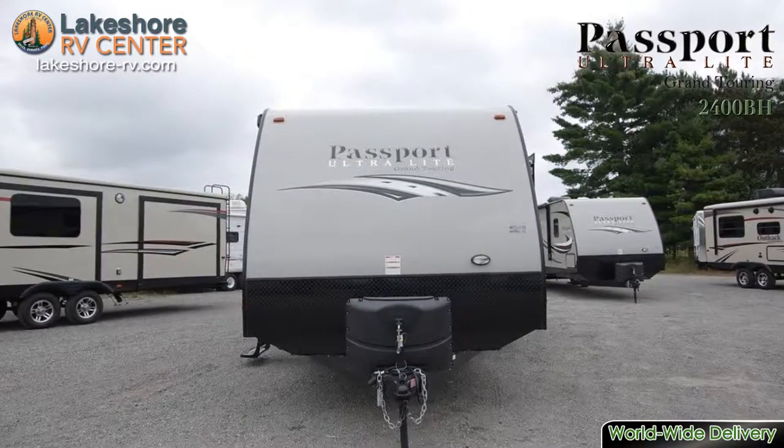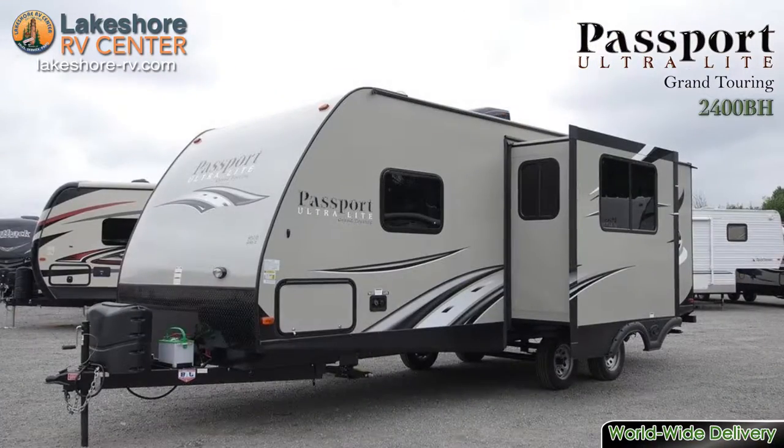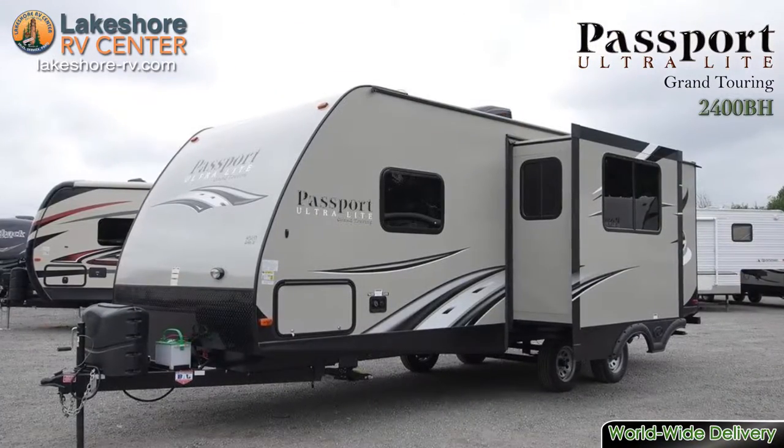Passport Grand Touring 2400 BH. Treat your family to first-class camping adventures with the beautiful Passport Grand Touring 2400 BH.